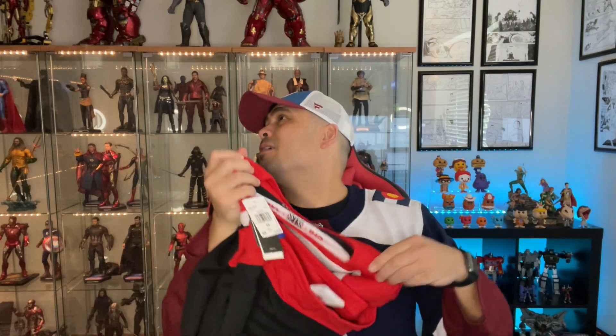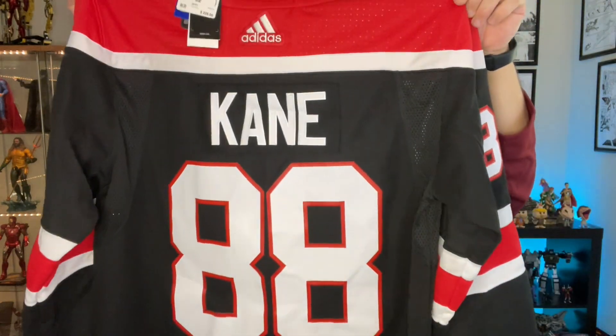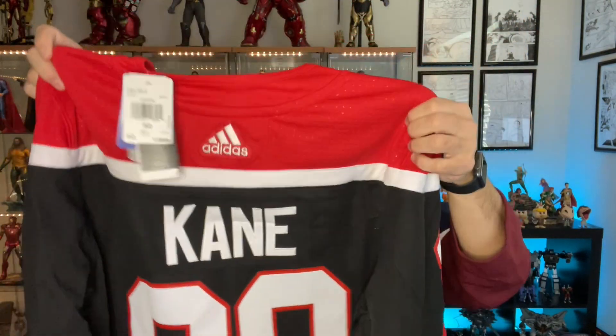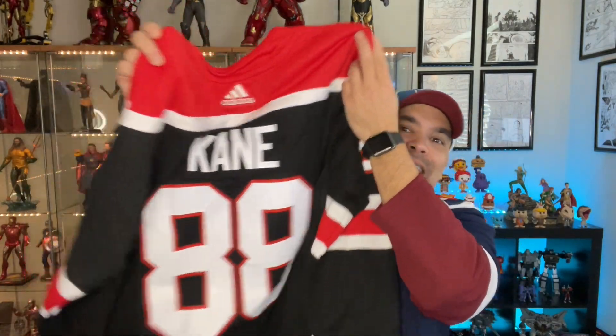It's still in the bag, so let's go ahead and do a true unbagging here. You guys are seeing this first — I'm going to show you the back. How's that look? There he is — Kane. Patrick Kane. Patty Kane.